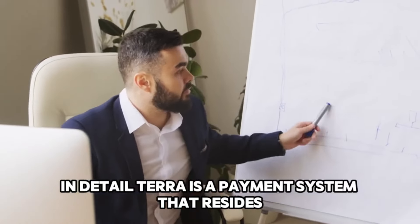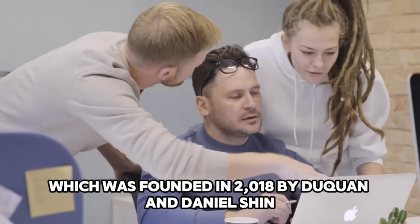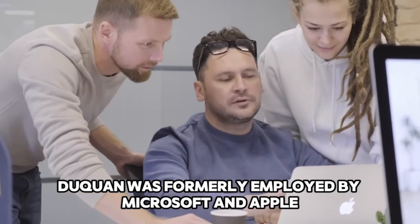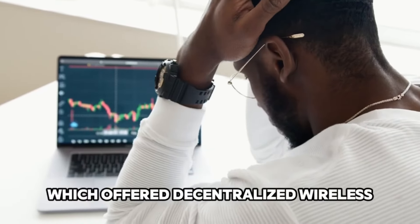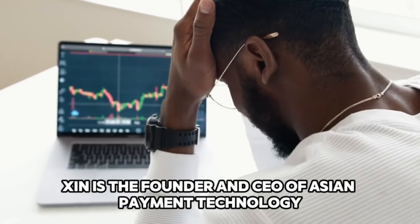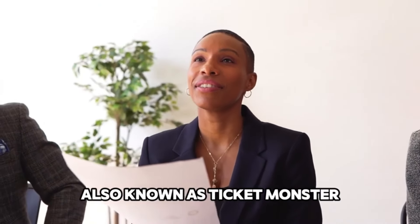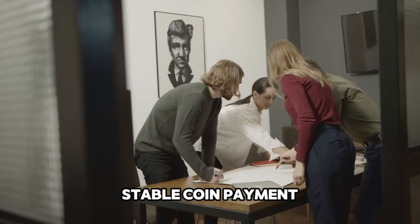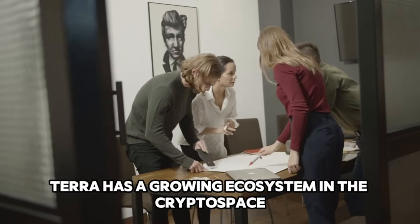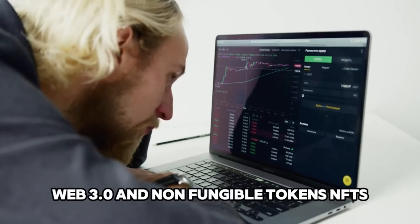In detail, Terra is a payment system built upon a blockchain. It was developed by South Korea-based Terraform Labs, founded in 2018 by Do Kwon and Daniel Shin. Do Kwon was formerly employed by Microsoft and Apple and founded a startup, Anify, which offered decentralized wireless mesh networking solutions. Shin is the founder and CEO of Asian payment technology company Chai, a Terra partner, and was co-founder of Korean e-commerce firm Tmon, also known as TicketMonster. In its quest to become a leading e-commerce stablecoin payment and DeFi service provider, Terra has a growing ecosystem with 114 projects across DeFi, Web 3.0, and NFTs.